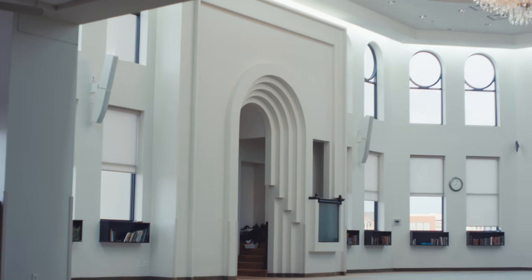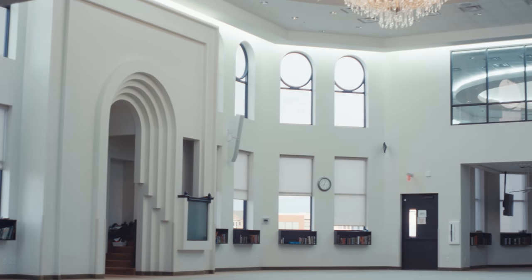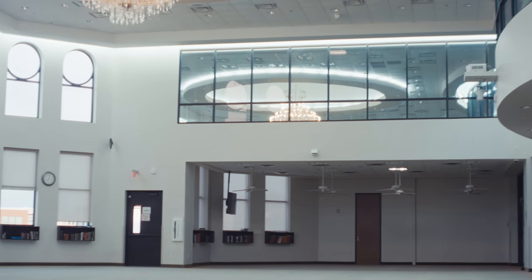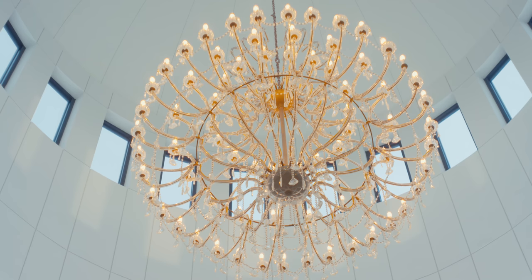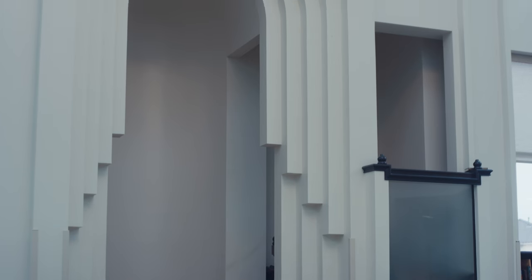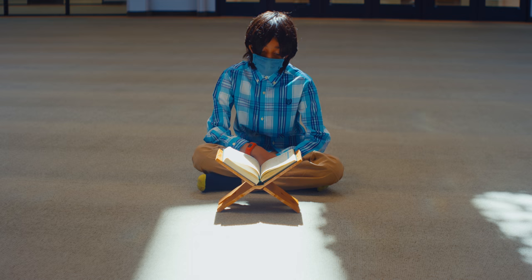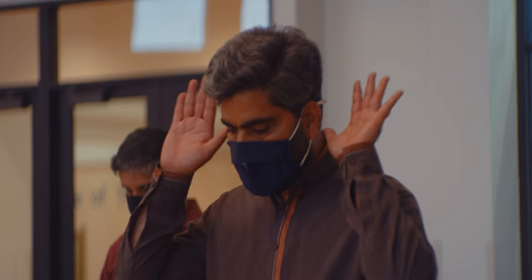Our main musalla is about 37,000 square feet and fits over 2,000 congregants. Its design was meant to be simple and beautiful along with elements of Islamic architecture — a place where one can sit in tranquility, read the Qur'an, and find the light on the path.